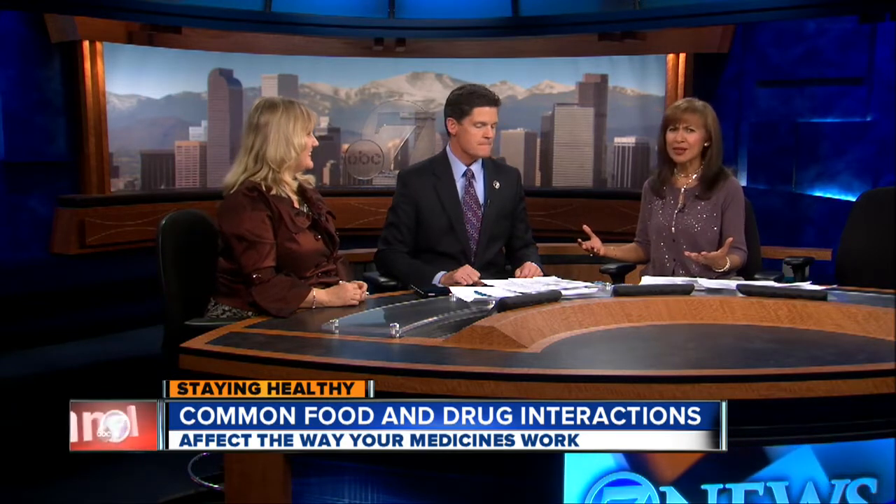We've heard about grapefruit for some time, but there are these other foods. So there are two ways food can affect your medications. One is, since we take most pills orally, the foods that are in your stomach at the same time can decrease the absorption of the medication.